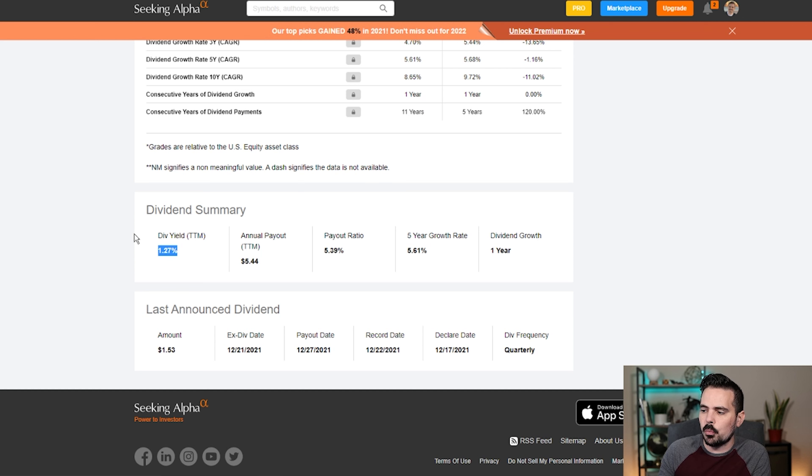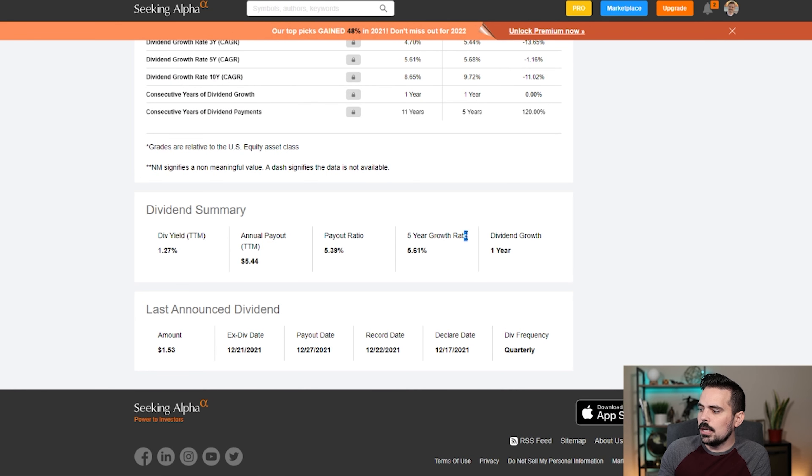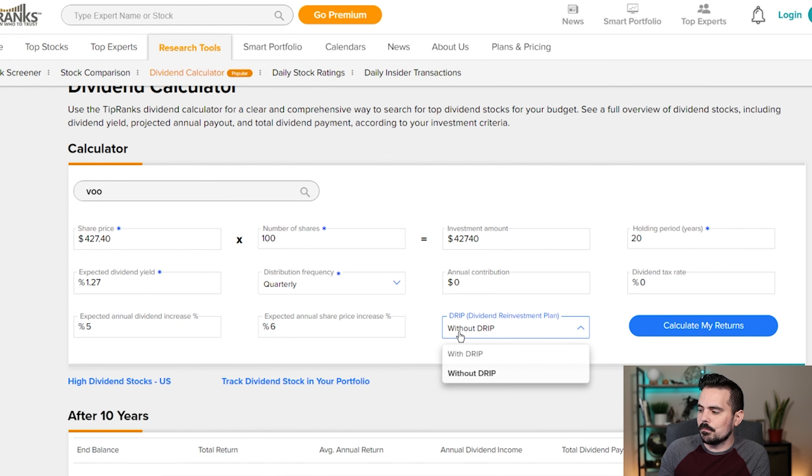So we're going to enter $427 and 40 cents, then we're going to go back over here. There's some information we're going to have to plug in: number of shares, how long we're going to hold it for — I'm going to go with 20 years. Then it's going to ask us for expected dividend yield, so we go to our dividend page and see the dividend yield is currently 1.27%. We're going to change that to 1.27%. They pay out on a quarterly basis. Currently the annual contribution is zero, but we're going to change that in a sec.